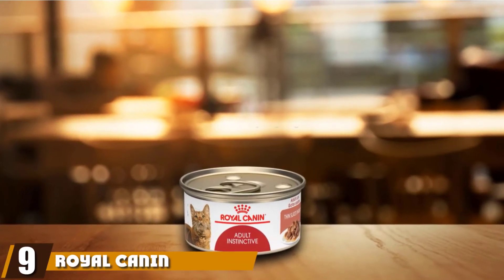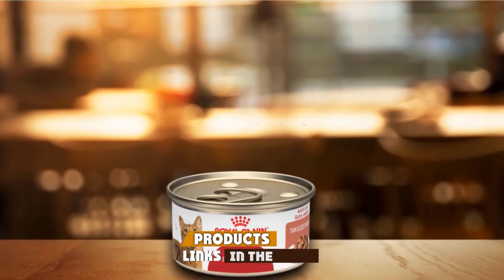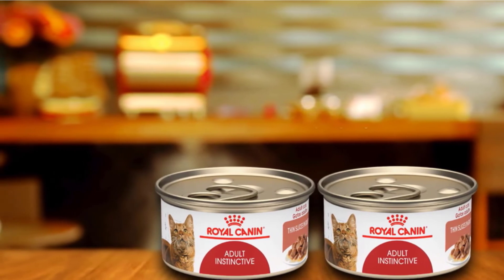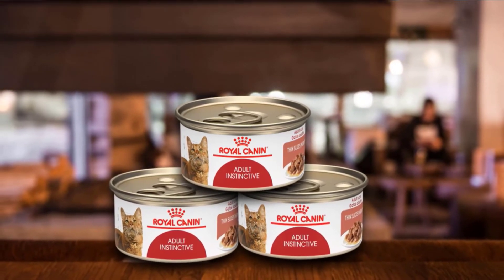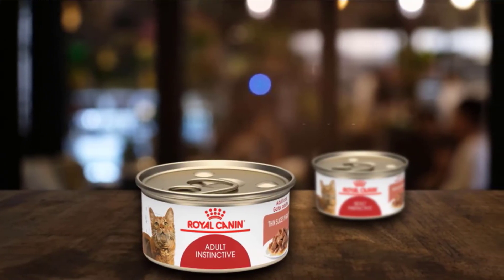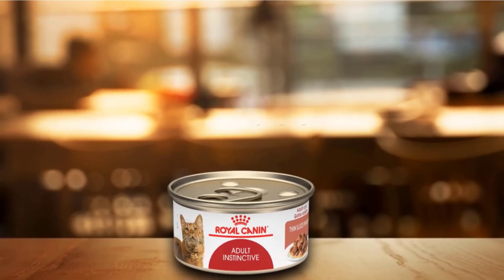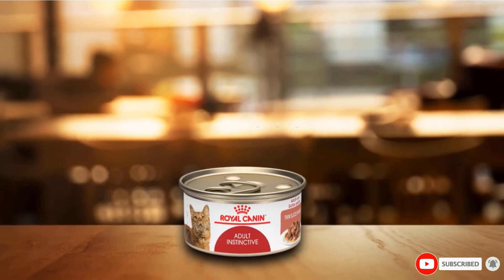Next at number nine, we have Royal Canin Feline Health Nutrition Adult Instinctive. This product has a blend of perfectly balanced vitamins and minerals that maintains your cat's health and wellness. I have tried this product, and to be honest, my cat loved this wet cat food. My cat is a very picky eater, but I've never experienced any problem with my cat eating Royal Canin Feline Health Nutrition. Wet foods are generally more expensive than dry cat foods, which is why I moved away from this product as it was a little out of my budget. My cat seemed to love this hypoallergenic canned cat food, and I observed a visible increase in my cat's energy after consuming it. It also helps in weight management of your cat.